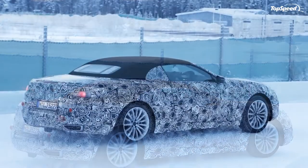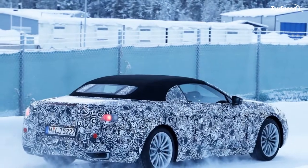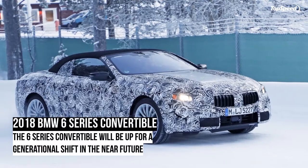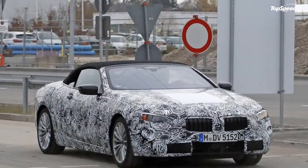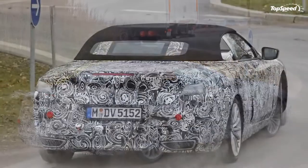With the next gen model expected to debut as a 2018 model, it will at least be fresh inside and out, and will hopefully come out of the gate a little quicker thanks to that lighter chassis. We still have a while to wait before we get to see the new 6 Series in the metal, but let's take a good look at the first round of spy shots and talk a little more about what's coming in 2018.